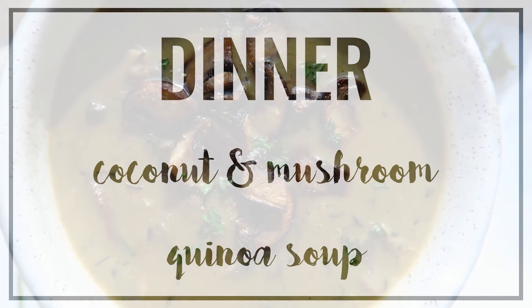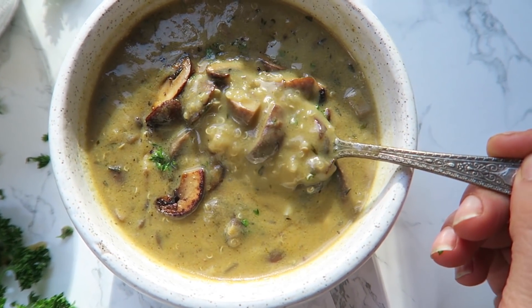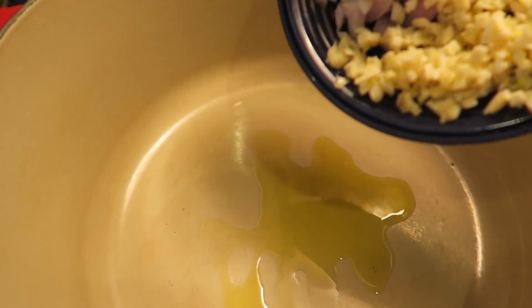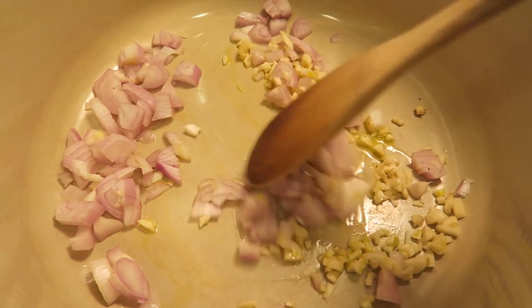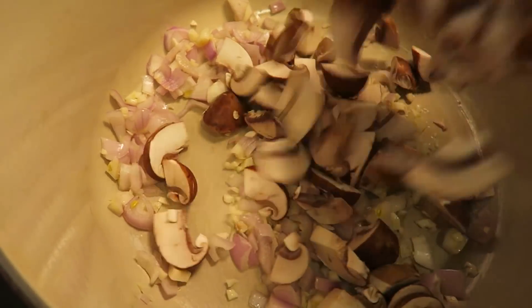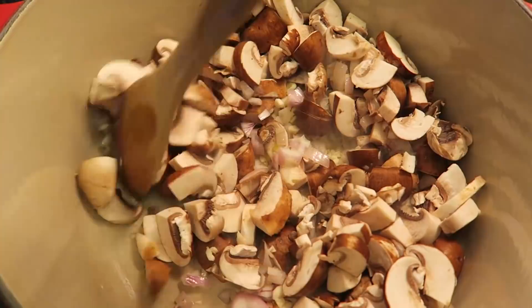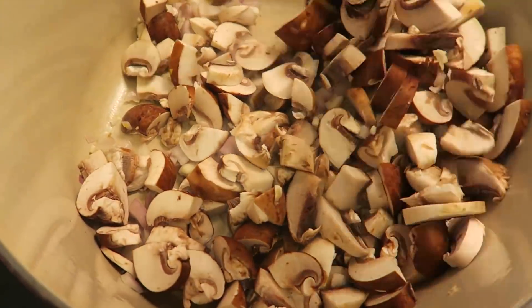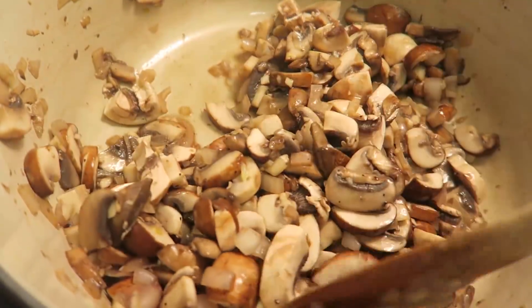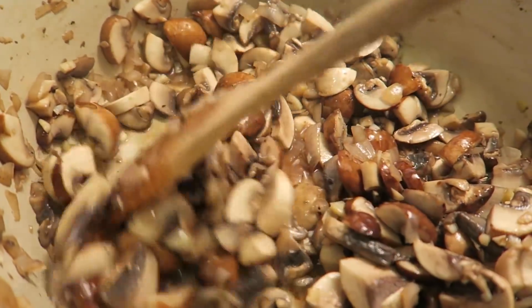For dinner tonight I was actually testing a recipe, and that is now on the blog — you can get the link in the description box below. We're making a creamy coconut and mushroom soup. We start by sautéing some shallots and garlic in some olive oil in a Dutch oven. I love using Dutch ovens for making soups. We saute the shallots and garlic for a few minutes, then add in about six cups of chopped mushrooms — any variety you like — and season with salt, pepper, and thyme. Sauté until the mushrooms start to soften and release their liquid.